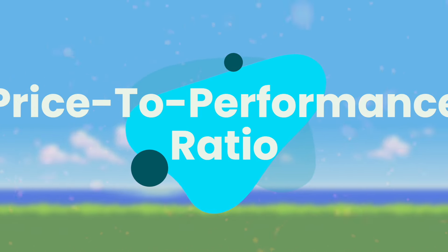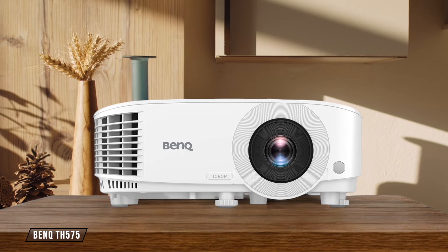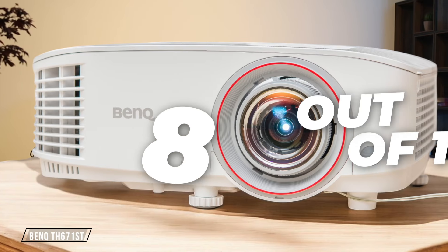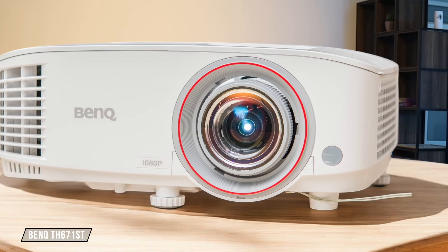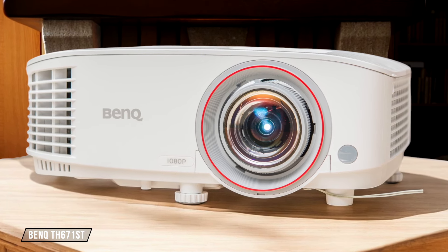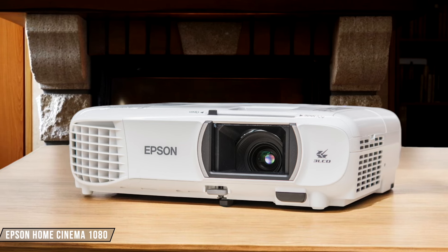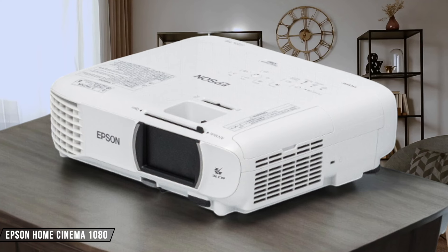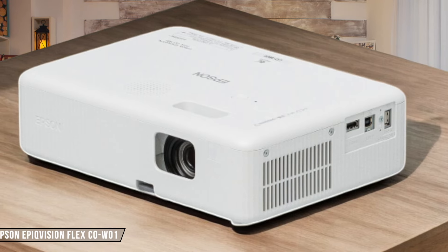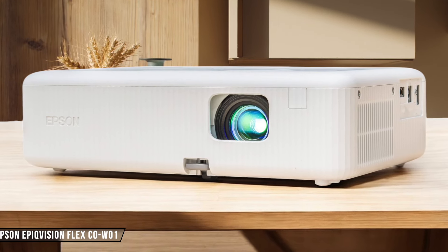Finally, we are going to compare them on the price-to-performance ratio category, which has a multiplier of 3. BenQ TH-575 offers impressive brightness and low input lag for gaming, but its contrast ratio could be better for movie watching. It's a solid performer for the price, earning 8 out of 10. BenQ TH-671ST delivers excellent picture quality and smooth gaming performance, though its black levels aren't as deep as some competitors. It provided great value for a short-throw gaming projector, scoring 8 out of 10. Epson Home Cinema 1080 boasts very high brightness and accurate colors out of the box, but its contrast ratio is somewhat lacking for dark room viewing. Overall, impressive performance for the price point — 9 out of 10. Epson Epic Vision Flex COW-01 packs impressive brightness and decent color accuracy into a portable package. Though its lower resolution isn't ideal for home theater use, for office and casual use it's an outstanding value, rating 9 out of 10.